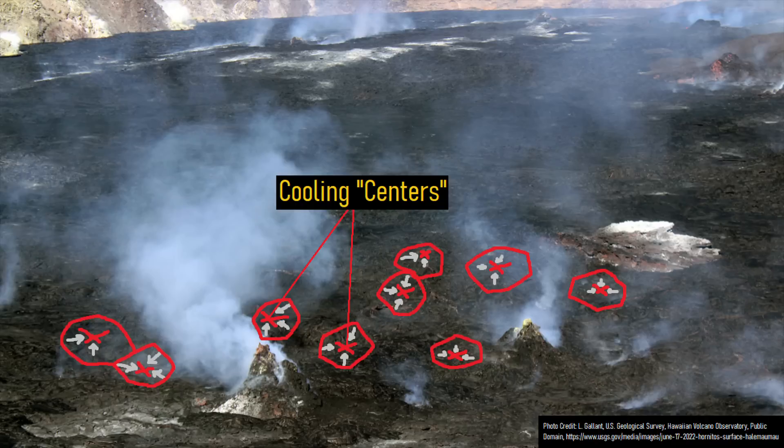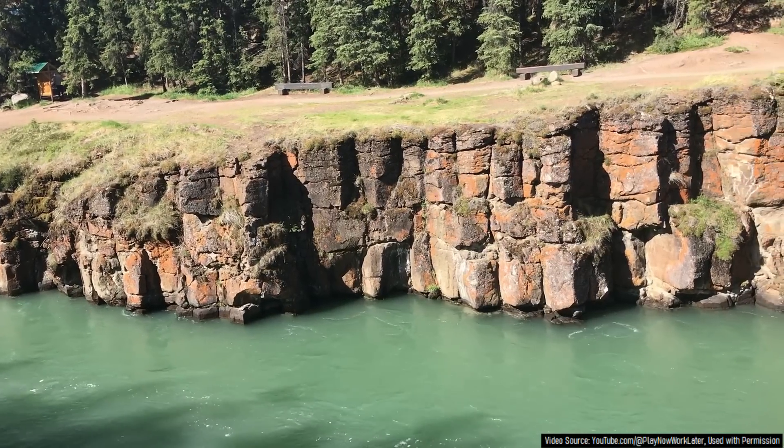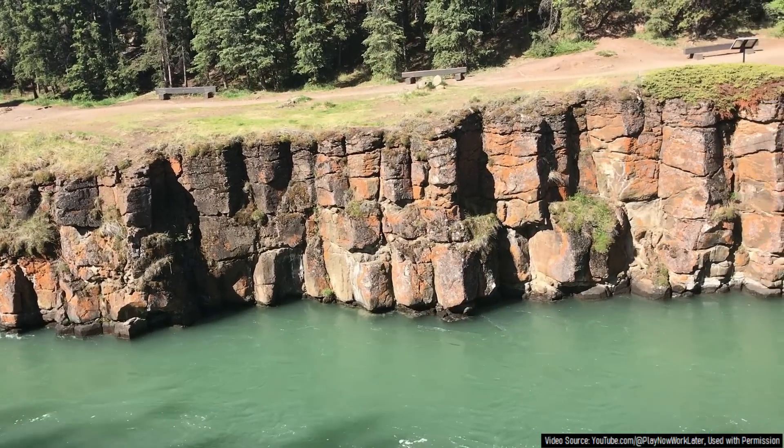Due to this representing the easiest breakage pattern due to contracting, this primarily occurred from six different sides. Over time, these primarily hexagonal fractures propagated downwards to the rest of the overall lava flow. After this process occurred, what remained was a grouping of primarily six-sided basaltic columns.